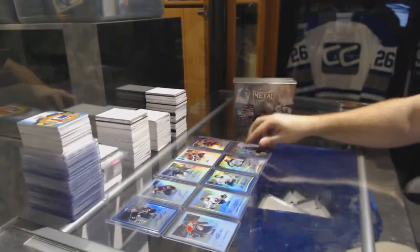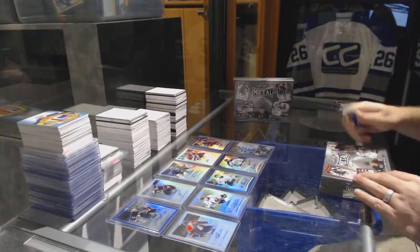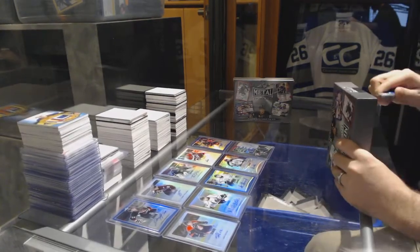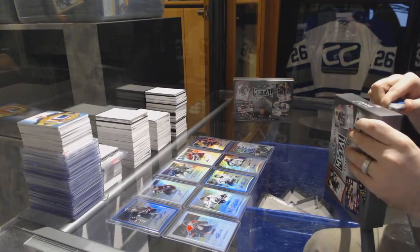So that's basically two big autographs and three additional numbered ones out of 25, and we're halfway through.